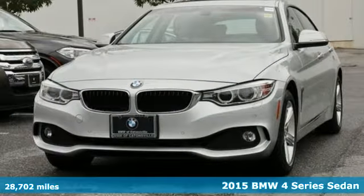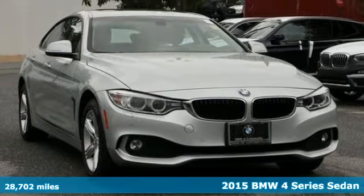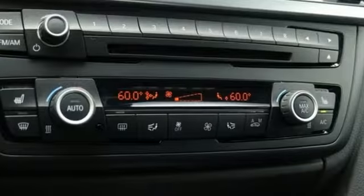Here's a 2015 BMW 4 Series. With athletic performance and startling style, this 4 Series lives up to its ultimate driving machine moniker. It comes nicely equipped with features you'll love.